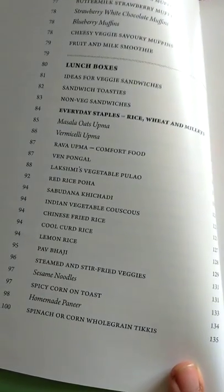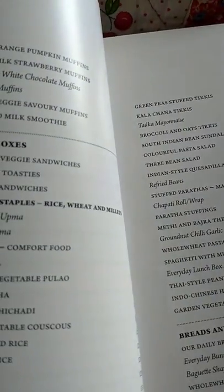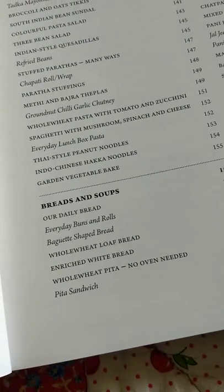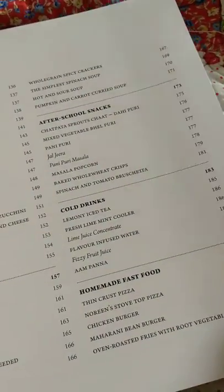There are a lot of ideas for the lunch box — Chinese fried rice, and bread and soups. Also everyday bun, whole wheat, and then after-school snacks.